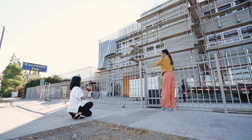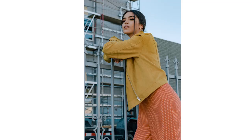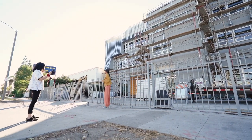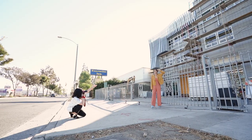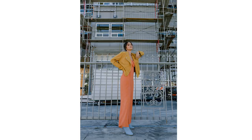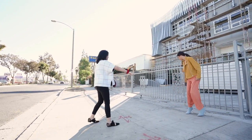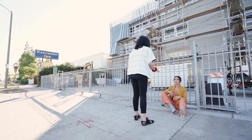Face your body more like this way — yeah, perfect. Come over here, do like a side view — yeah, perfect. Okay, can you sit right there? Yeah, that's perfect.